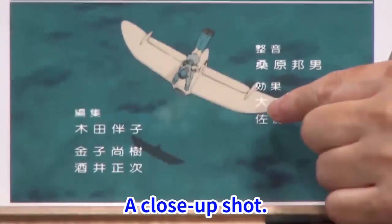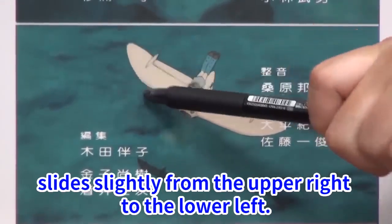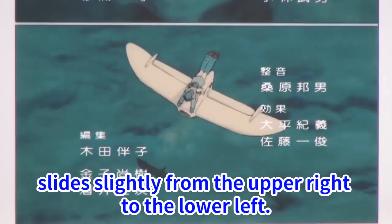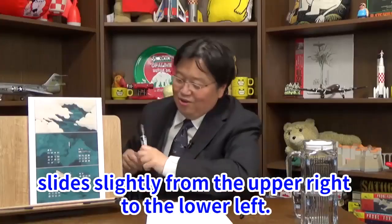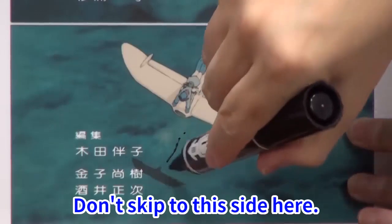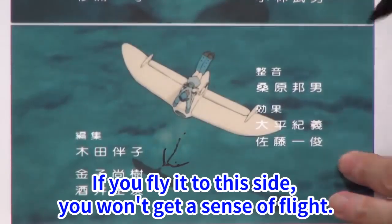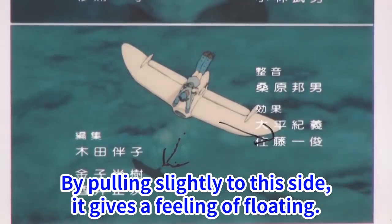A close-up shot. This close-up merely slides slightly from the upper right to the lower left. Don't skip to this side — if you fly it straight to this side, you won't get a sense of flight. By pulling slightly to this side, it gives a feeling of floating.